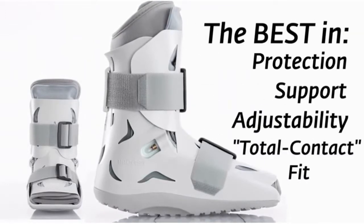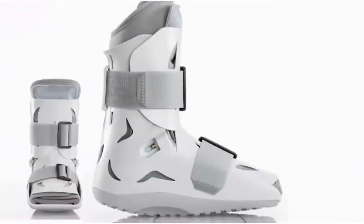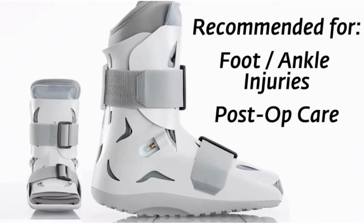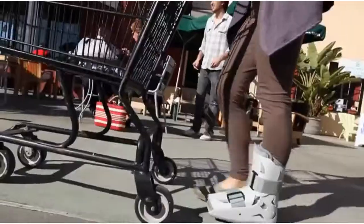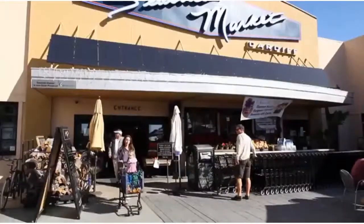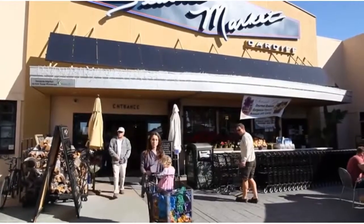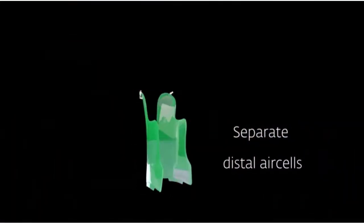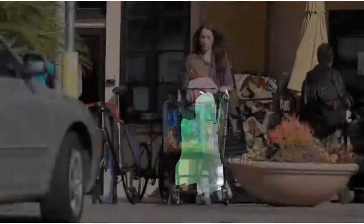Offering a moderate level of protection, support, and adjustability with a total contact fit, the SP Walker Short Pneumatic is recommended specifically for foot and ankle injuries and post-op care. The low rocker sole promotes more natural ambulation for improved mobility, while the generous foot base has ample room for dressings without sacrificing comfort.